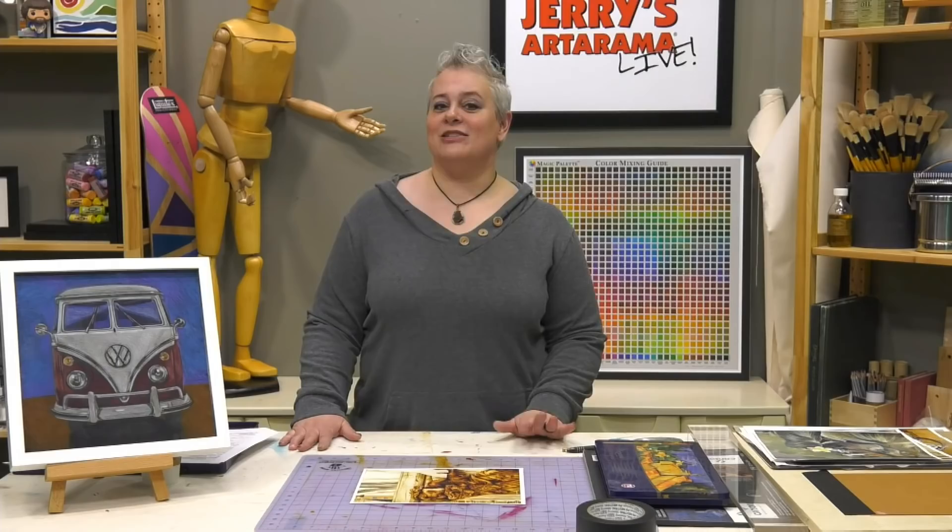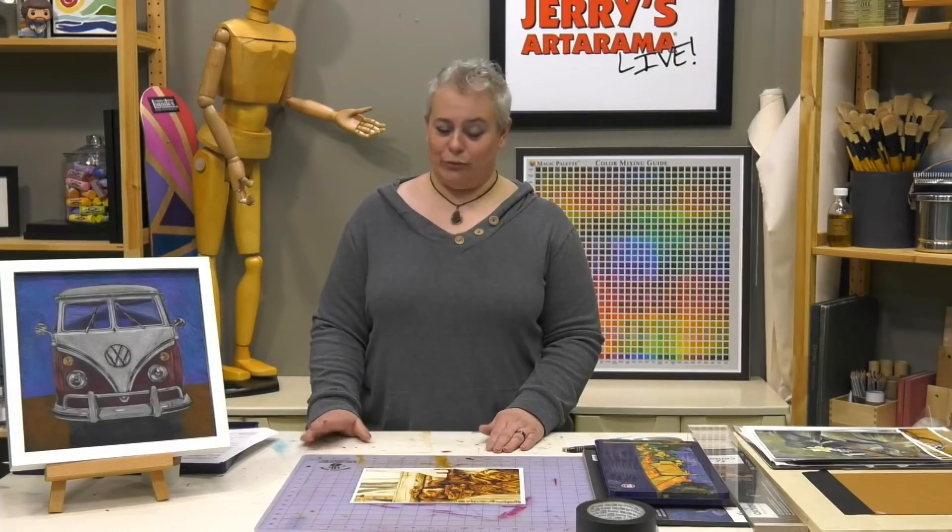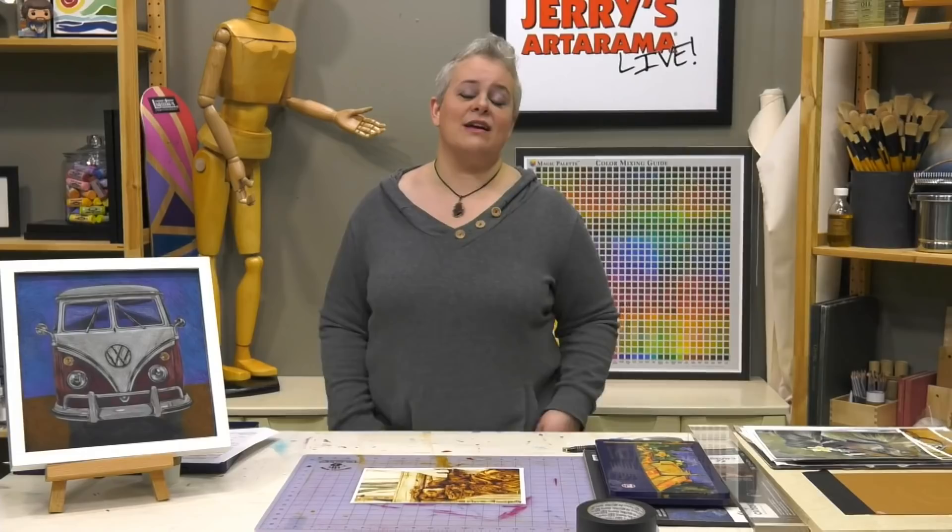Today we're going to be covering beginning colored pencil skills with basic supplies. If you're interested in any of the items we're going to be showing today, go to jerrysartorama.com and type in the search bar the keyword JL93 — just like the episode — and that will bring up all of the supplies we have listed.